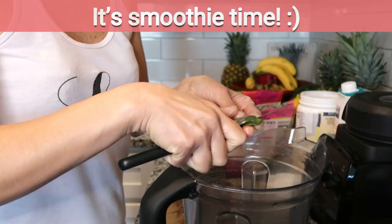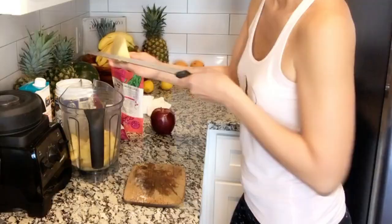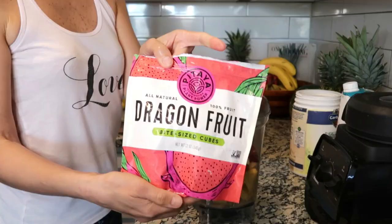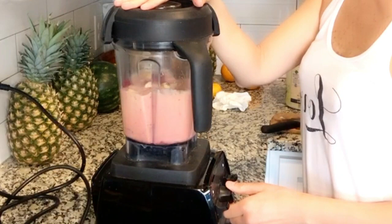In today's morning smoothie, I added into my Vitamix blender about an ounce of aloe vera, a half scoop of Garden of Life raw vanilla protein, half a pineapple, one apple, about a quarter cup of frozen passion fruit, approximately one cup of frozen pitaya, and a quarter to a half cup of coconut water depending on your desired consistency. This is an easy, nutritious, and delicious smoothie anyone can make and enjoy — it's like having a tropical fiesta in your mouth.